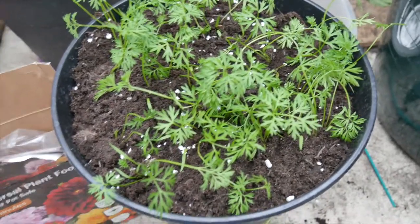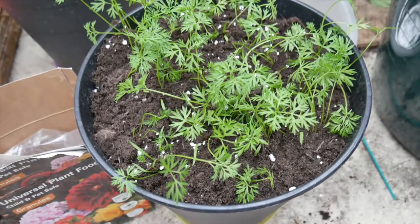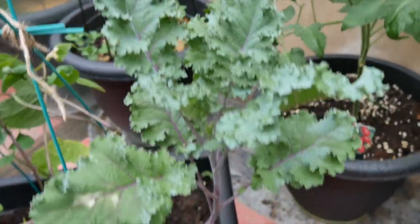I also have some carrots growing nicely in a bucket bought from IKEA, and I have a large kale plant nestled with some beans.